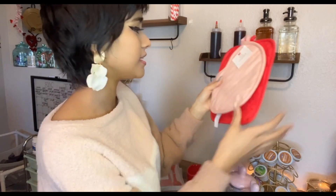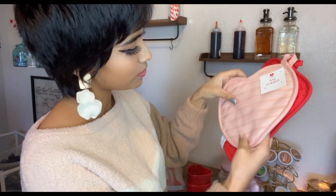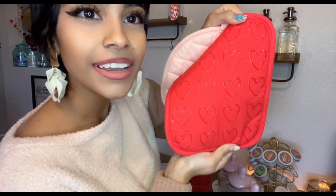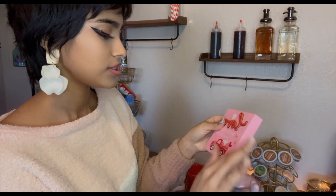I have these potholders — they were five dollars for both. They're pretty cute, they have little silicone so stuff doesn't slip out of your hands, and this one has little hearts on them. I already have this one from the dollar store — it's just a little decorative piece.